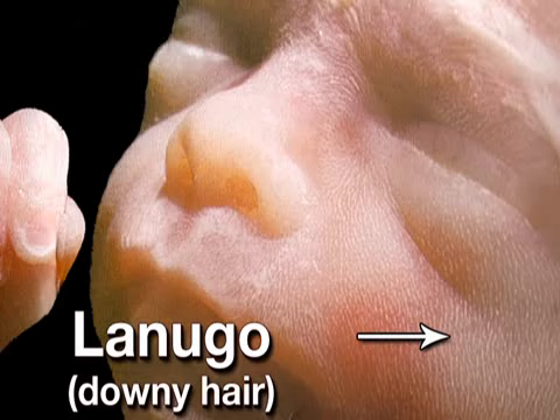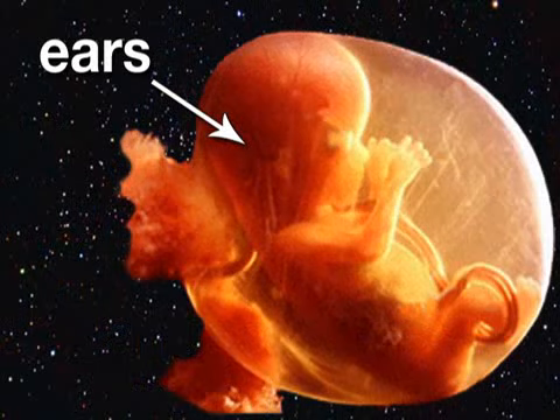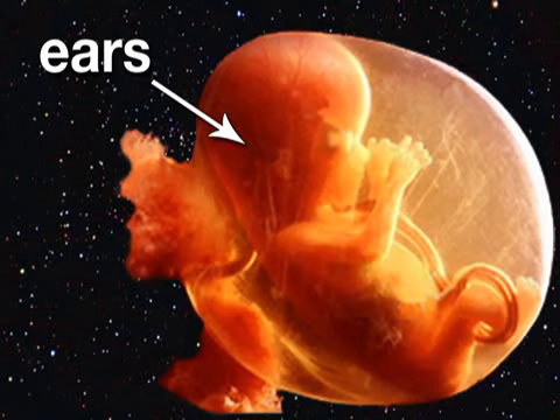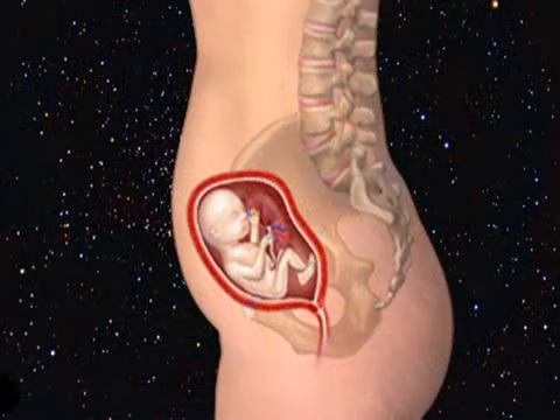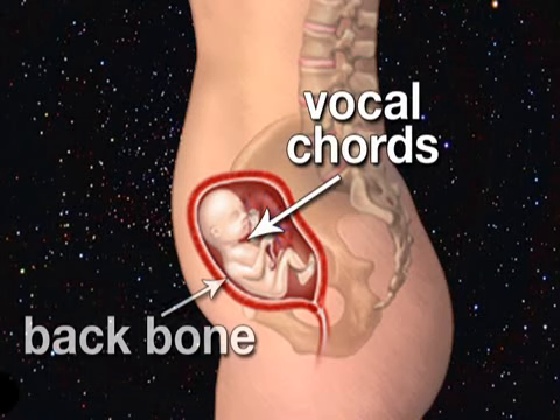Maybe it's time to start singing in the shower. Your baby's ears have moved from the back of his or her neck to the sides of the head, and because tiny ear bones are now in place, he or she may be able to hear you. Your little one is also developing vocal cords, and his or her backbone and neck are becoming more erect.